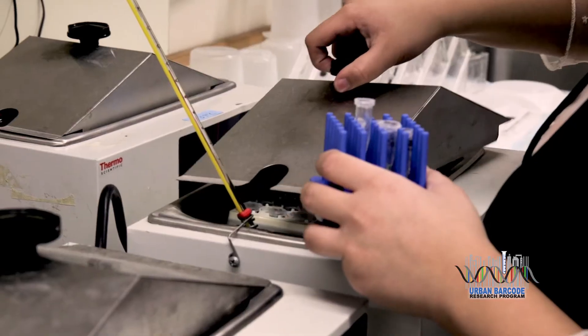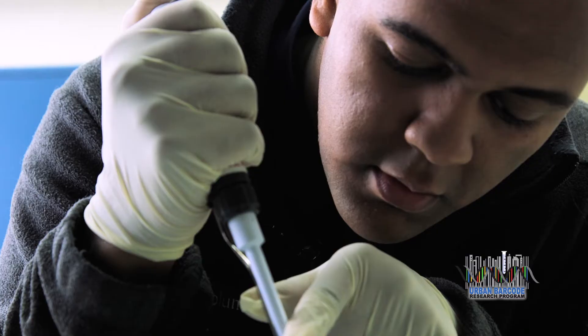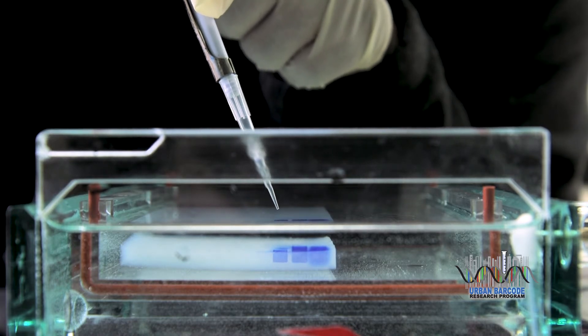Each year, hundreds of samples are sequenced, making New York City high school students key contributors to the city's scientific research. In my project, I discovered a new virus. I may only be a high school student, but I have contributed to science in a major way.